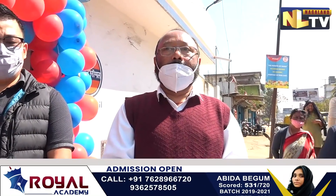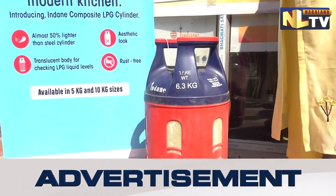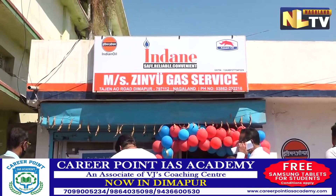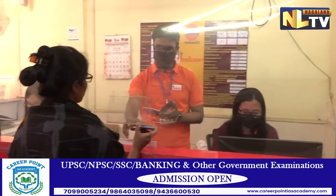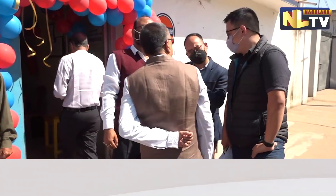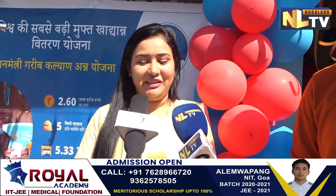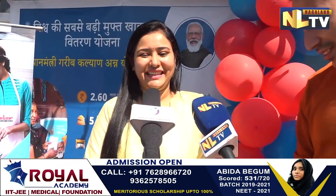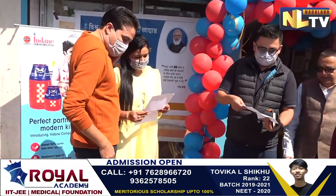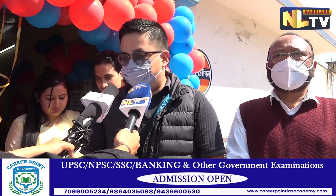Good morning everyone. I'm happy to introduce the new cylinder being launched by IOC. I want to talk about the benefits and advantages of the new composite cylinder. We think it will be easy and comfortable for ladies especially to carry, as it is lightweight.